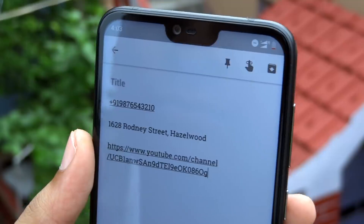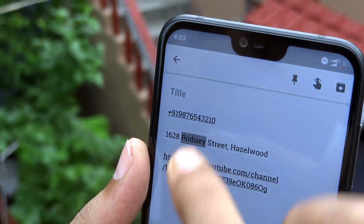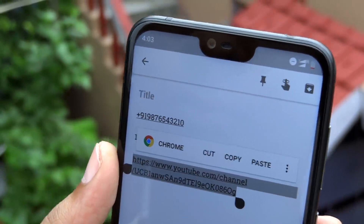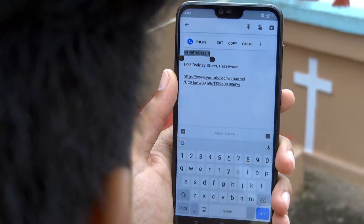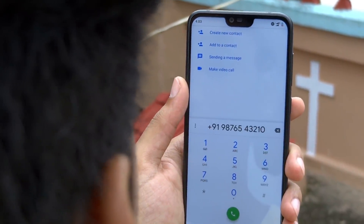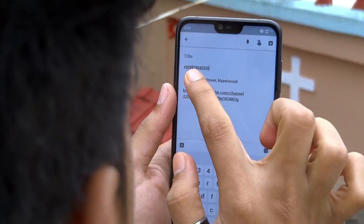Next up, if you highlight some text like a phone number, URL, or street address, it shows you contextual actions based on your selection. For example, if you select a phone number, a dialer icon will appear to quickly launch it within the phone app. The same goes for URL, street address, and email address.